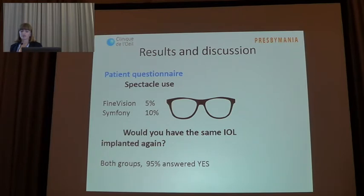Patients were also asked about their spectacle use. Positively, patients achieved spectacle independence for distance and intermediate vision in both groups. Although the Fine Vision group showed a different near uncorrected visual acuity result, some patients still required a spectacle correction for near vision. In both groups, 90% of patients answered yes when asked if they would choose the same IOL implantation again.